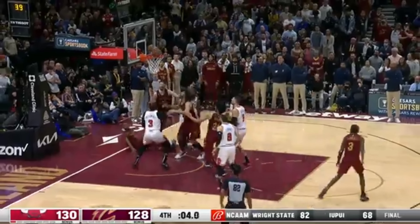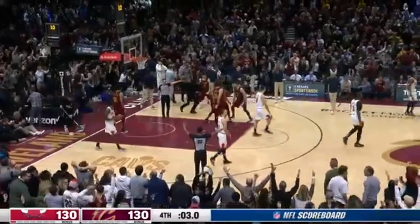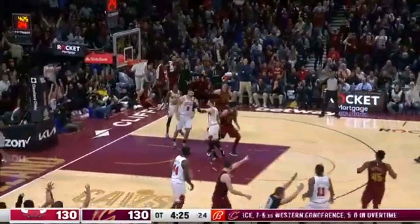He missed it — Mitchell! Oh! Oh, goodness! Wow! Donovan Mitchell! Wow! Mitchell pulls up, knocks it down.